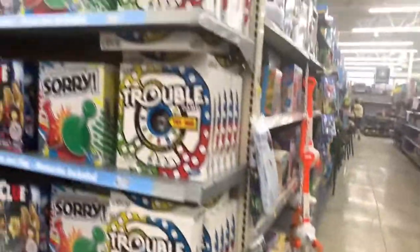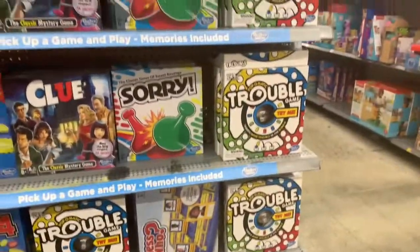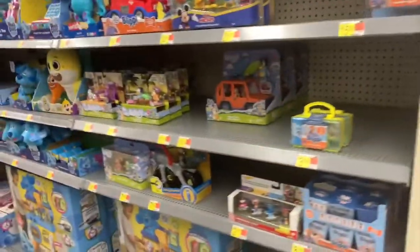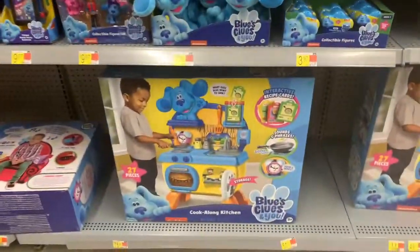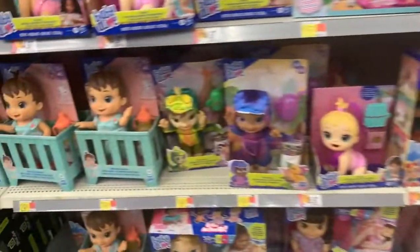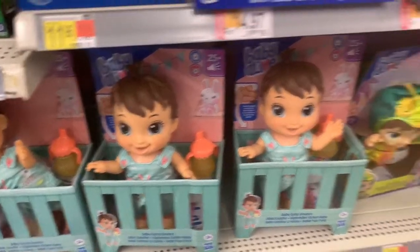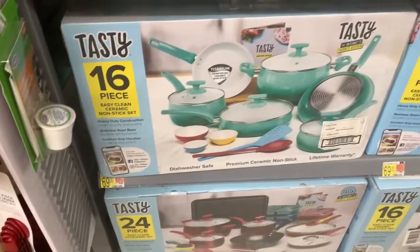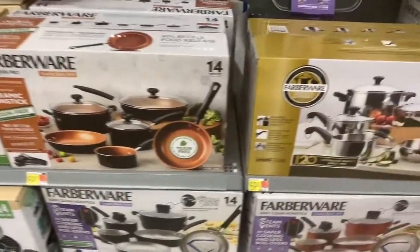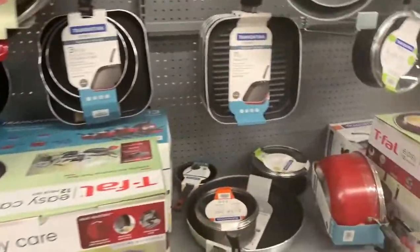We love a good game night, so I have most of these games already. I used to play Trouble, Connect Four, and Sorry as a kid — if you have little ones in your life, these are great gift picks. I also thought this baby doll was super cute — almost scared me when I walked by though! And here are some more gift ideas: pots and pans sets. You'd be amazed at how much people appreciate a nice set of pots and pans — this is a great place to get them.